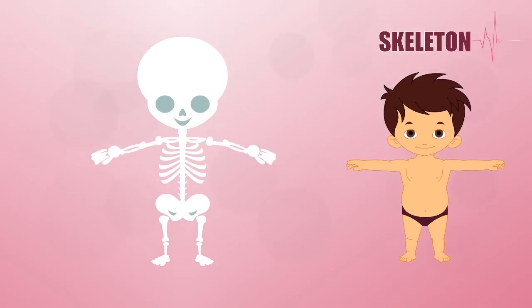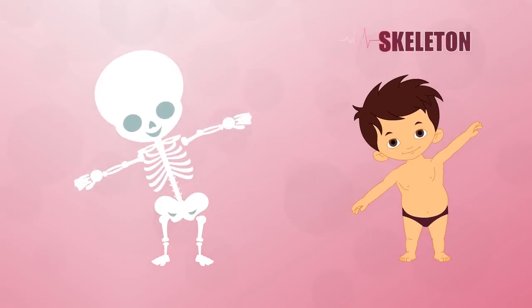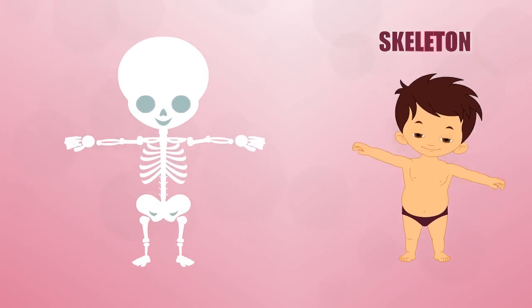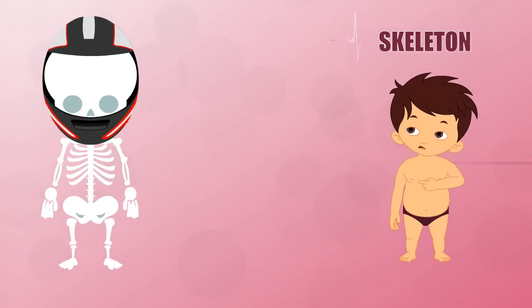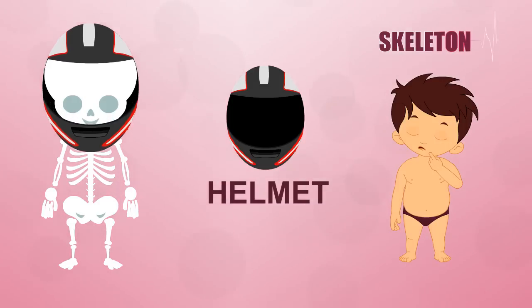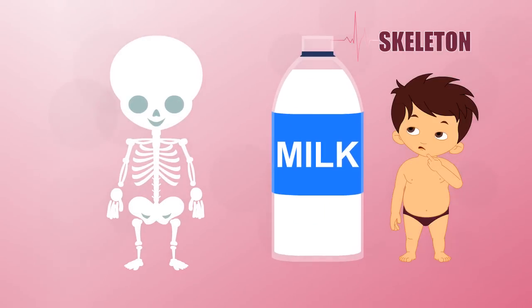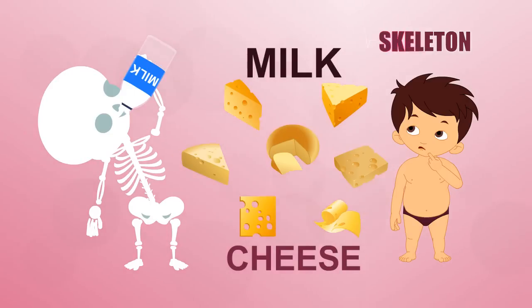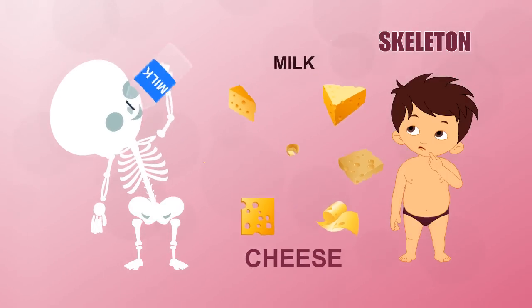Your bones help you out every day, so make sure you take care of them. Here are some tips. Protect those skull bones and your brain inside by wearing a helmet for bike riding and other sports. Strengthen your skeleton by drinking milk and eating other dairy products like low-fat cheese or frozen yogurt.